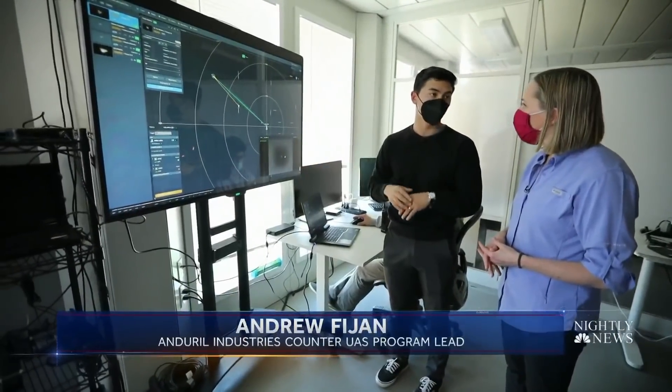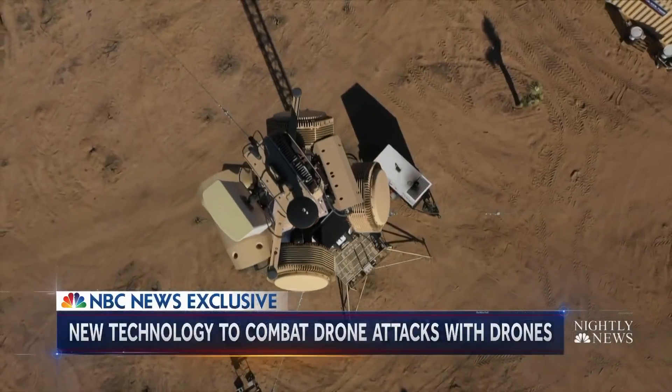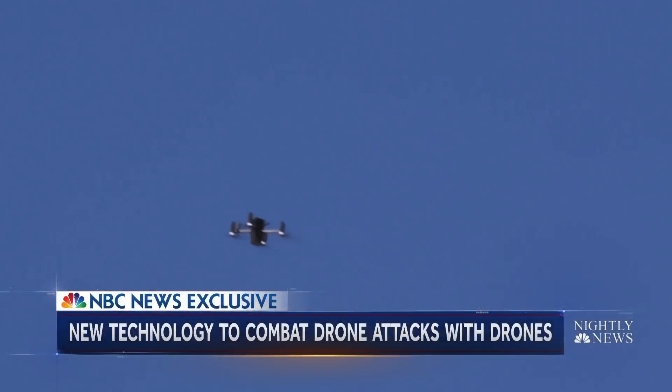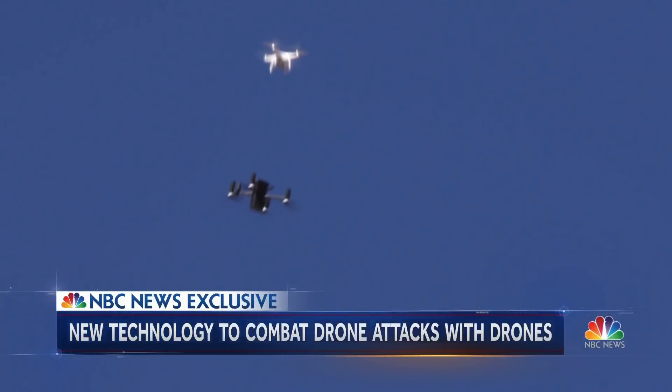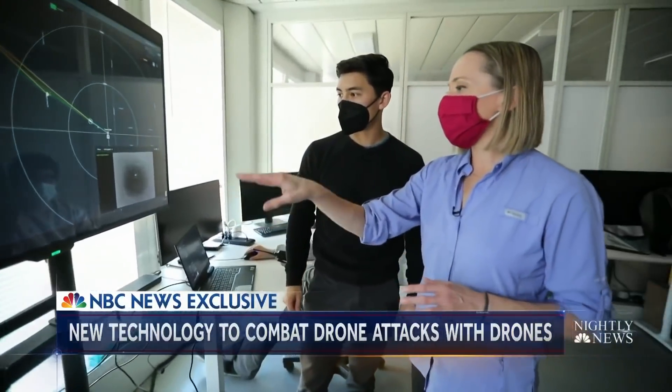Unlike older systems, Lattice identifies exactly what the threat is in real time. This might be hard for the human eye to distinguish — that this is a drone — but it's actually relatively straightforward to a computer. Lattice can determine whether something is a possible threat and launch a modified racing drone to get a closer look, all on its own.